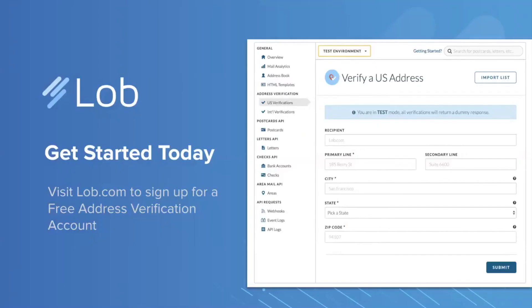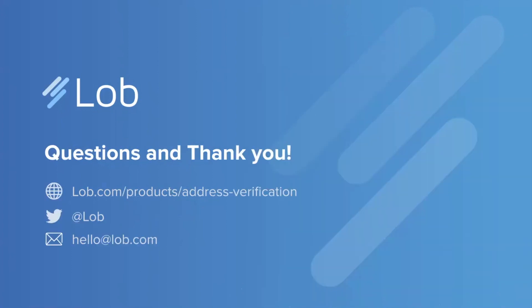To get started, it's actually free. You can create your LOB account and get 300 verifications per month at no charge. I really encourage you to go in, create an account, and start playing around with the test environment. We also have a batch cleanse tool where you can upload a list of addresses that you've had trouble with in the past and see how LOB handles them and what information it passes back. I really encourage you to log in, test it out, and import a list. Thank you so much for joining — I really appreciate you taking the time and look forward to connecting with all of you offline.